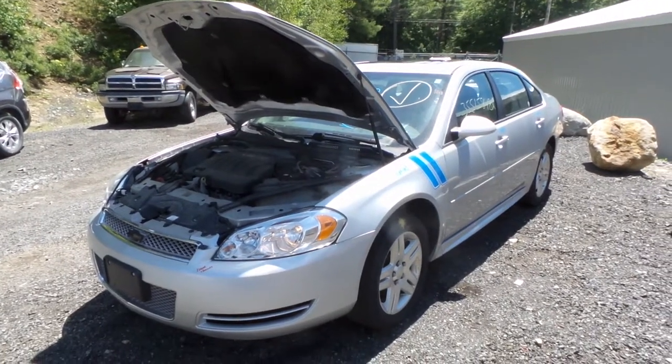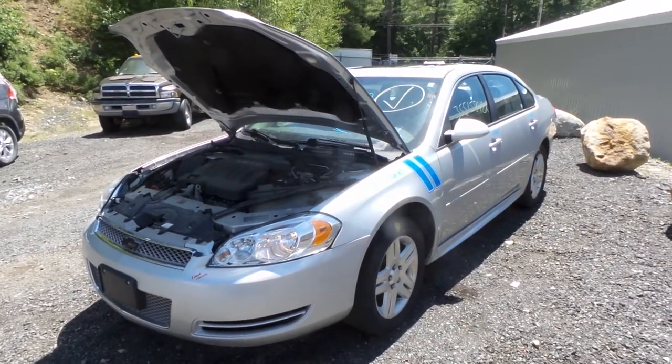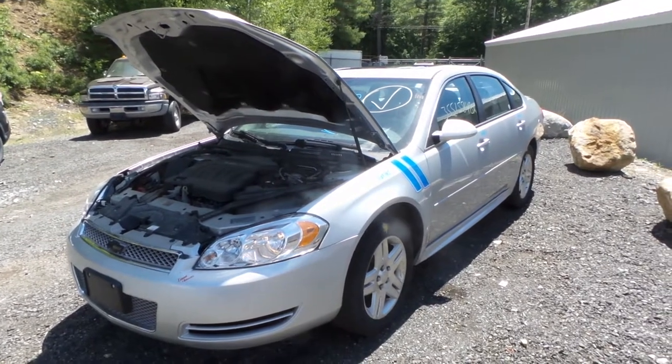Hi, this is Alex with New England Auto and Truck Recyclers, and today we are parting out a 2014 Chevy Impala, stock number M80765.